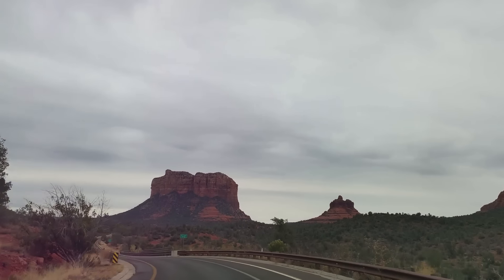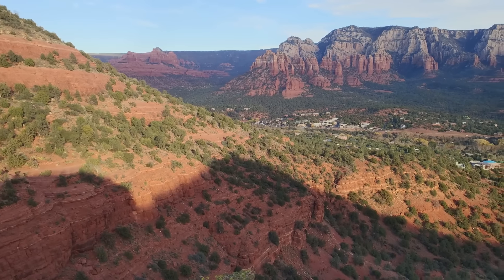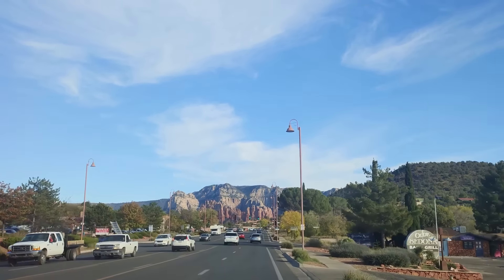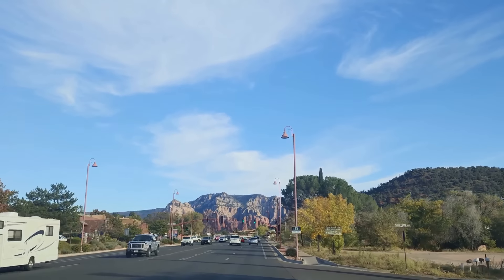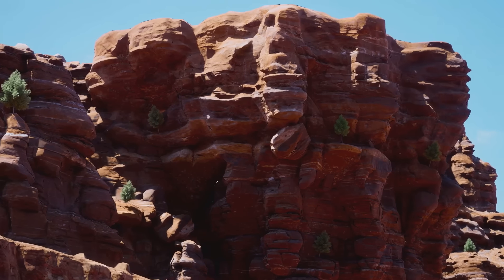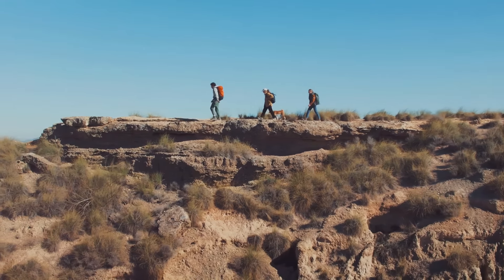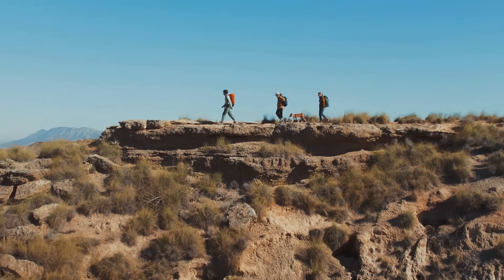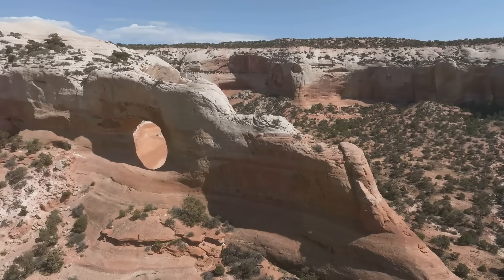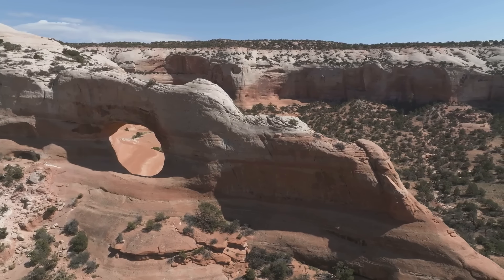Now let's continue our journey to another geological wonder: the Devil's Bridge in Sedona. This natural formation is the largest natural sandstone arch in the Sedona area, standing majestically against the azure sky and offering breathtaking views of the surrounding landscapes. The bridge is more than just a visual spectacle — it's a testament to the power of erosion and the passage of time, much like the Grand Canyon. This geological marvel draws hikers from around the globe who traverse the winding trail through scenic red rock country to reach the top, where they witness the stunning panorama of the Arizona wilderness. The Devil's Bridge, with its stunning views and geological significance, is another must-visit spot in Arizona.